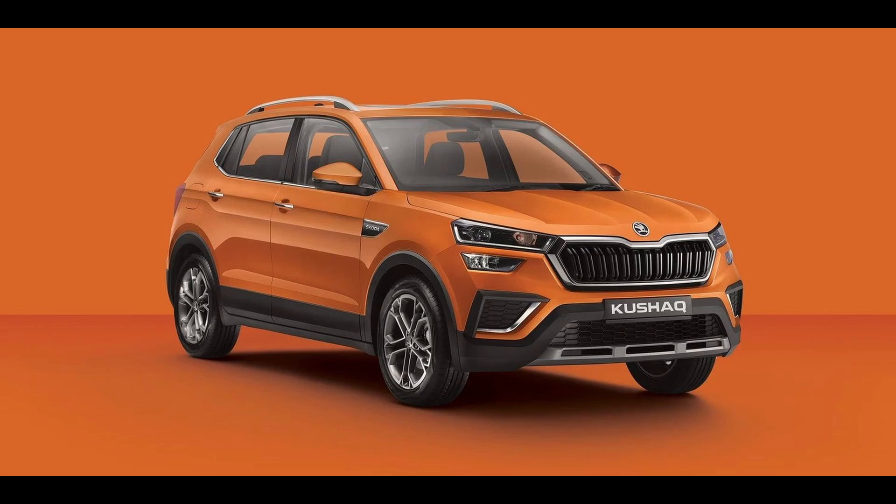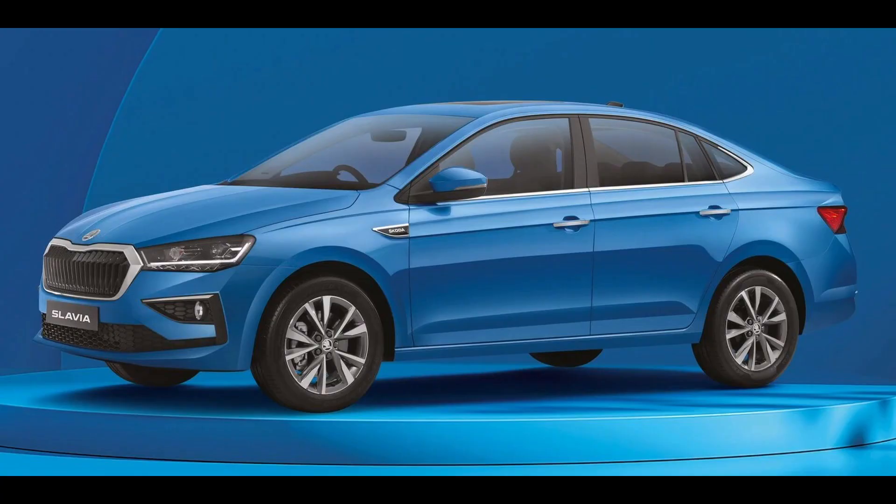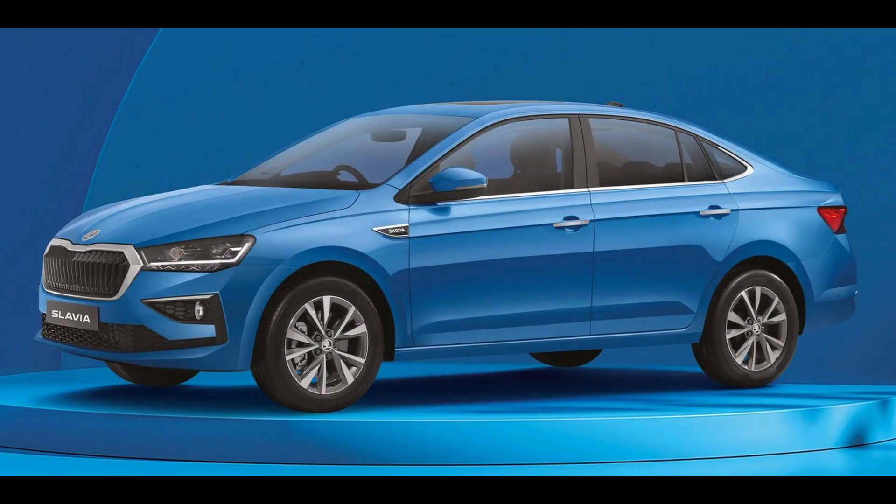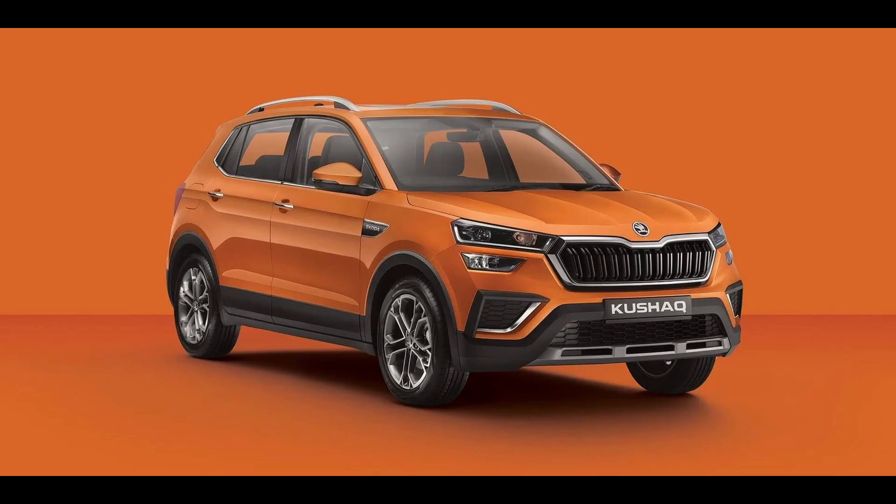The Kushak Lava Blue Edition features the Lava Blue color option for the first time and is equipped with various add-ons such as edition badging on the B-pillars, chrome trunk handle, lower-door chrome garnish, and puddle lamps that project the Skoda logo. It also comes with door-sill scuff plates and pillows with edition inscriptions.